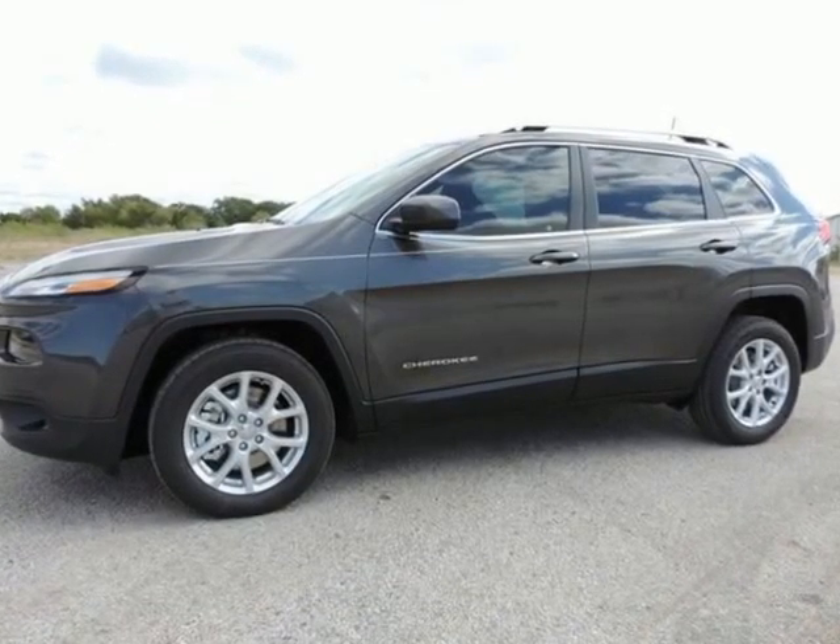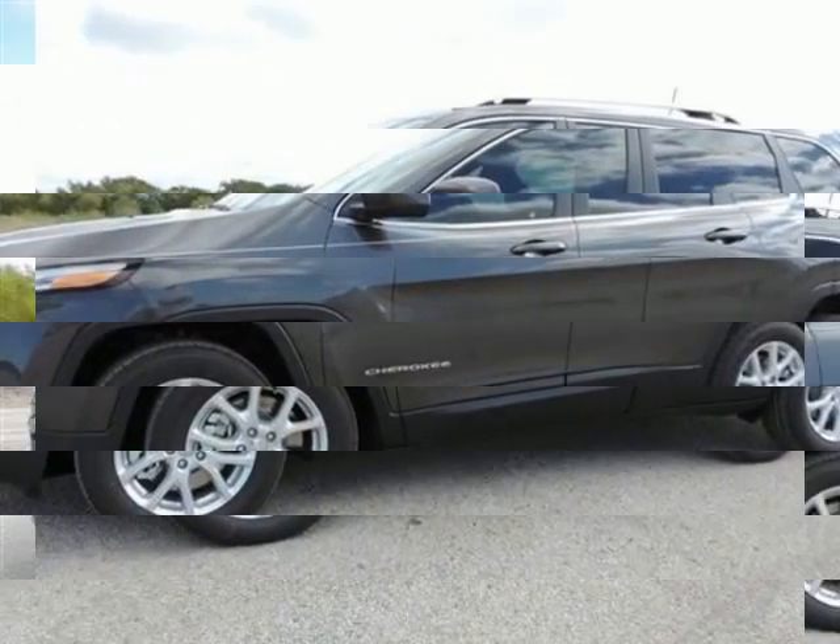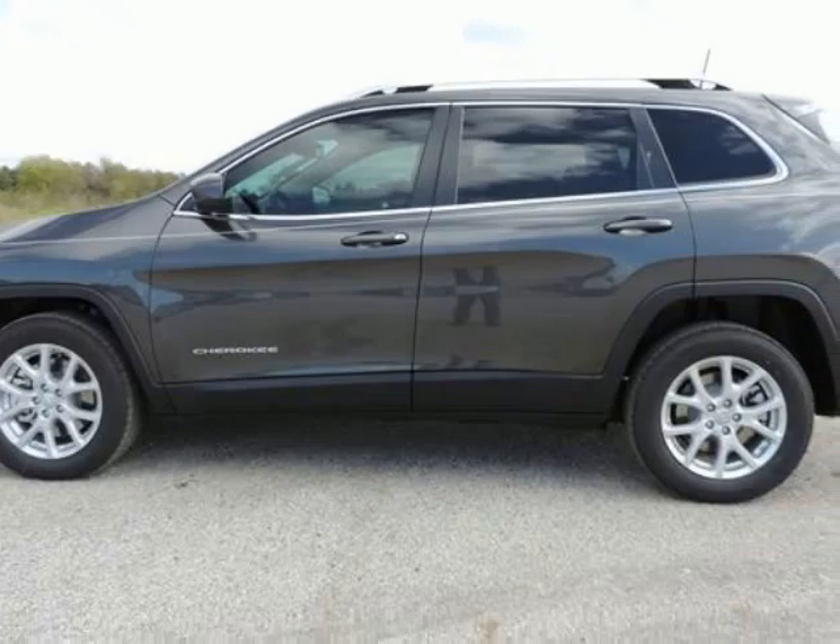Randall New Chrysler Dodge Jeep presents this 2016 Jeep Cherokee front-wheel drive 4-door Latitude, represented in granite.